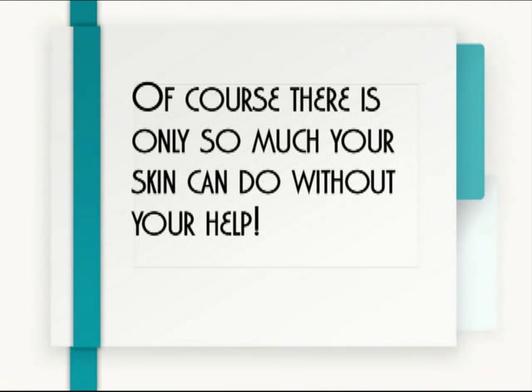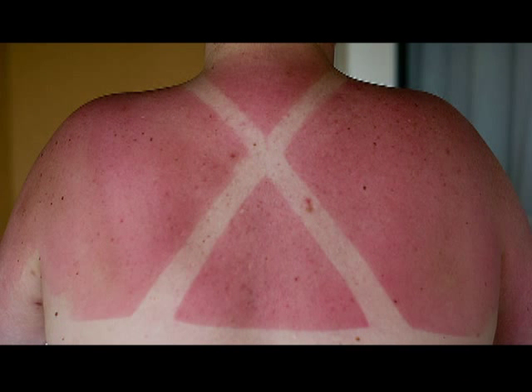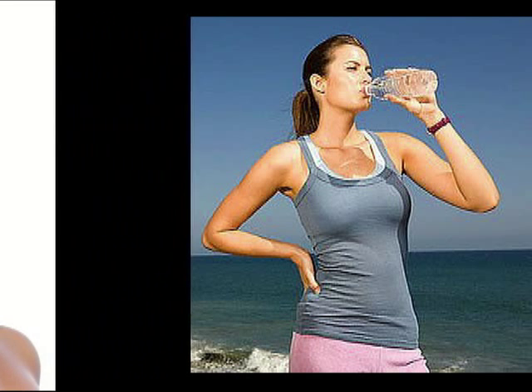Of course, there's only so much your skin can do without your help. If you're not applying sunscreen when you're out in the sun, or not drinking enough water, or staying healthy to keep your blood supply with enough nutrients to feed your skin, then there's not going to be a whole lot your skin can do to protect you. Eventually that elastin and collagen in your skin will break down. So make sure you're moisturizing your skin, putting sunscreen on when you go outside, drinking eight glasses of water a day, and maintaining a healthy lifestyle — and you should maintain fairly healthy skin.